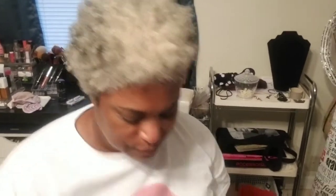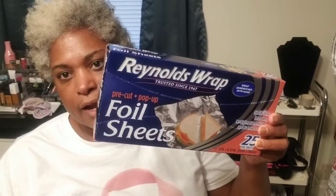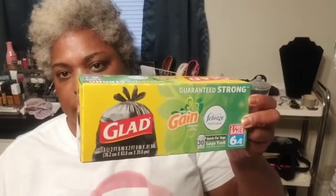I found Tyson chunky chicken and got two cans — I'm going to make chicken wraps with those. I also picked up foil wrap sheets — 25 in the pack for $1, great for wrapping sandwiches. Then I got Glade garbage bags, only six in the bag but for $1 that's not bad.